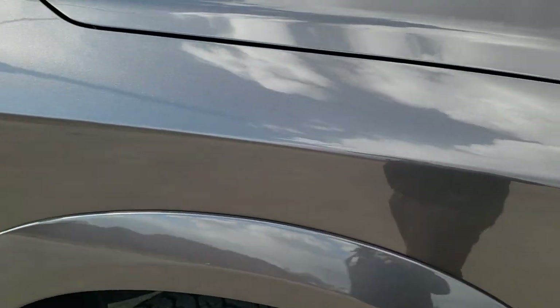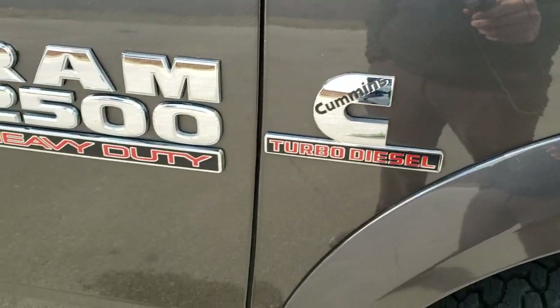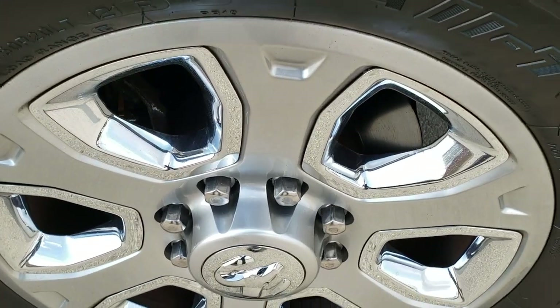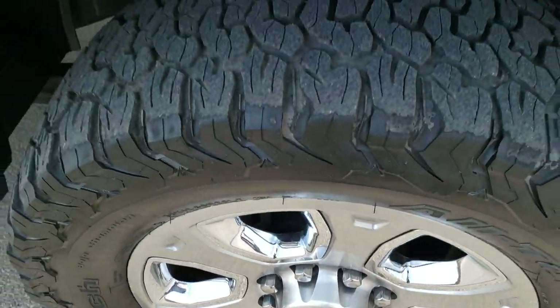The passenger side front fender has no dents or dings. You get the chrome RAM and Cummins logo, and the passenger side rim is in excellent condition with no scuffs or scrapes.